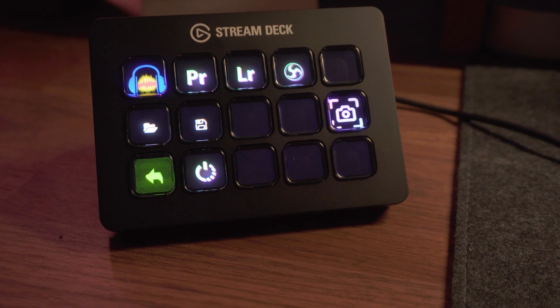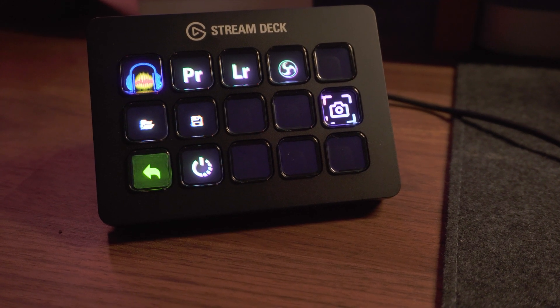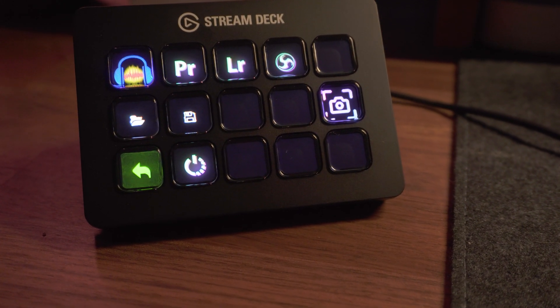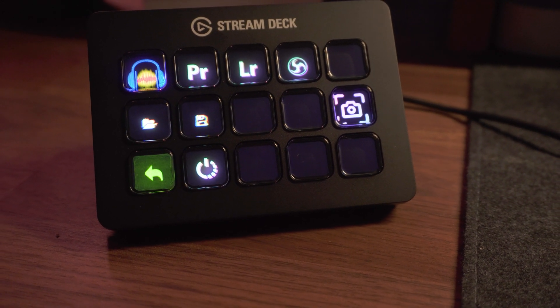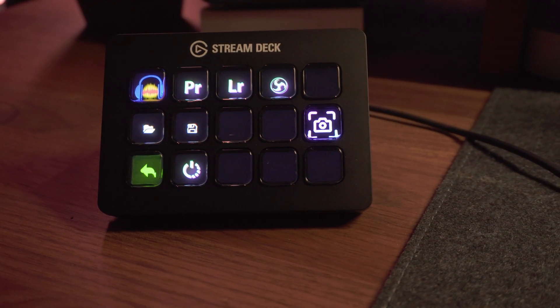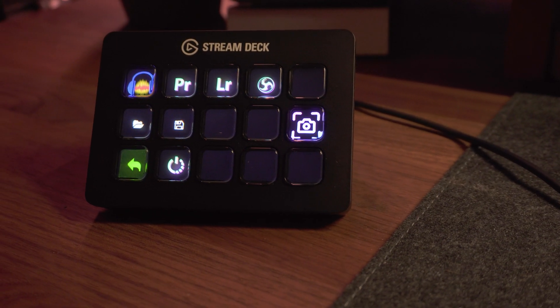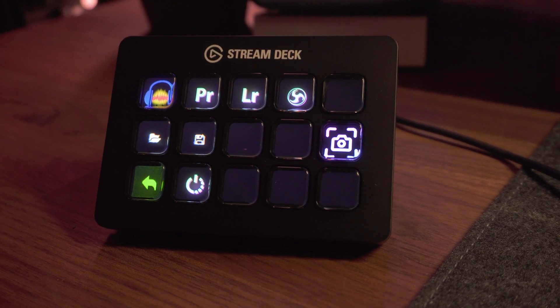On my next screen, I wanted to dedicate it to my editing workflow. On the top row, I have Audacity which I use to edit my audio, Adobe Premiere Pro for video editing, Adobe Lightroom to edit my photos since I'll always be a photographer first, and OBS to do screen captures, which helps me film how-to videos. Next row, I put a link to the folder that contains all of my editing assets and a save button, since I get paranoid that Premiere will shut down unexpectedly like it's known to do and has done before.